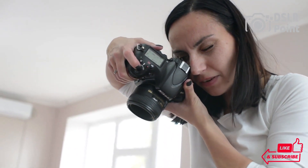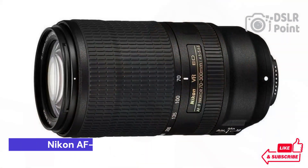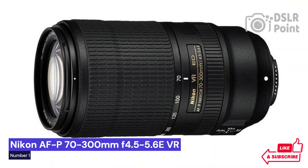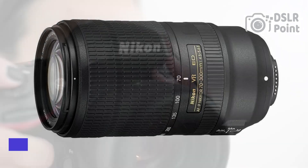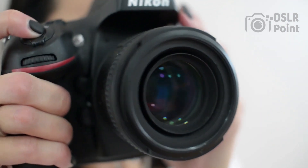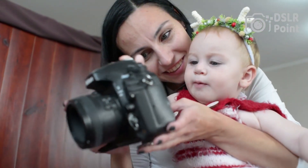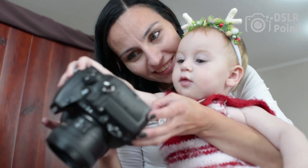Our first choice is the Nikon AF-P 70-300mm f4.5-5.6E VR, one of the most popular telephoto lenses on the market. It is ideal for sports and wildlife photographers who want to capture distant subjects with clarity and detail, while also enjoying a lightweight design and affordability.